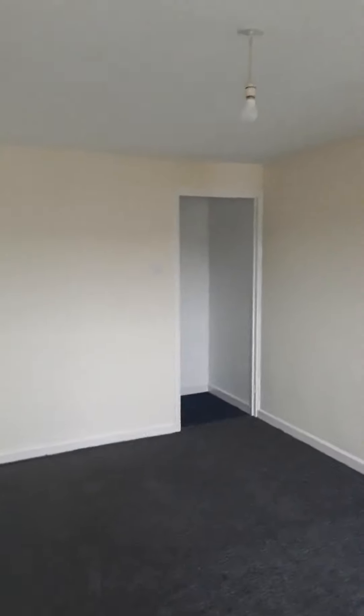All white walls and grey carpet throughout. This is the largest of the three bedrooms — neutral walls, grey carpet, and a storage area which you could turn into a wardrobe. You could easily fit a large king-sized double bed, some drawers, and convert this cupboard into a built-in wardrobe.